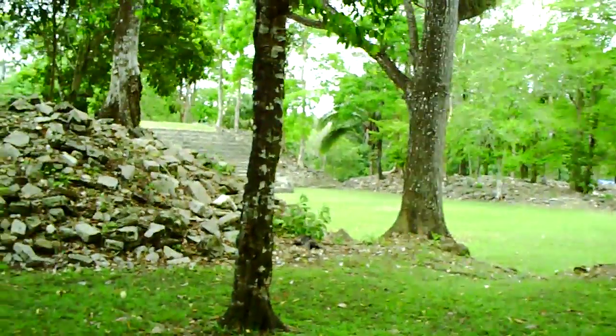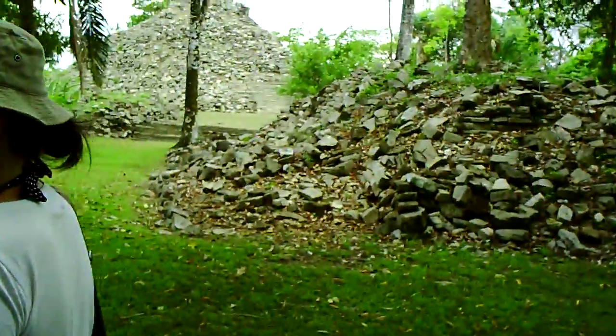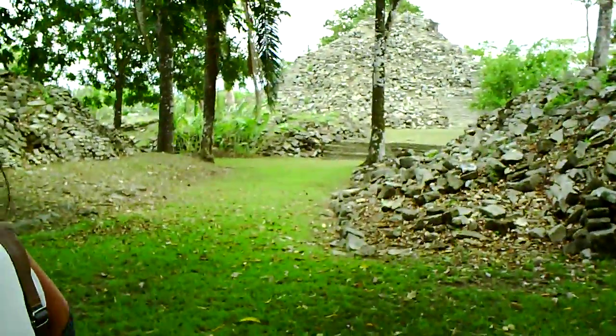Actually nobody knows where the main entrance for this site is. The archaeologists are still finding out where the entrance is, so we are still confused about where the main entrance for this site is.